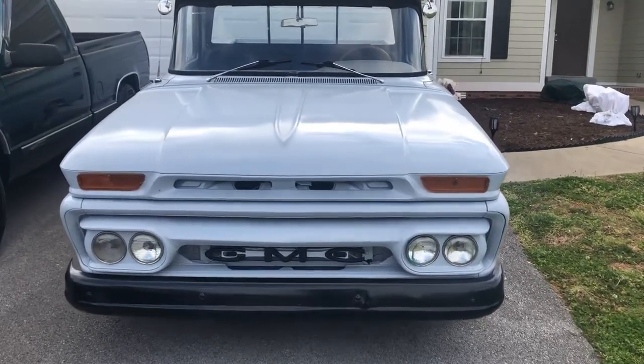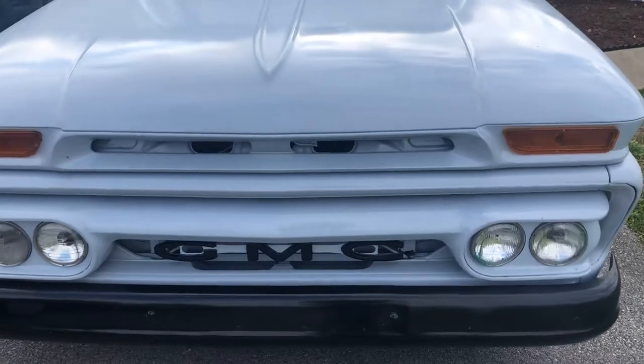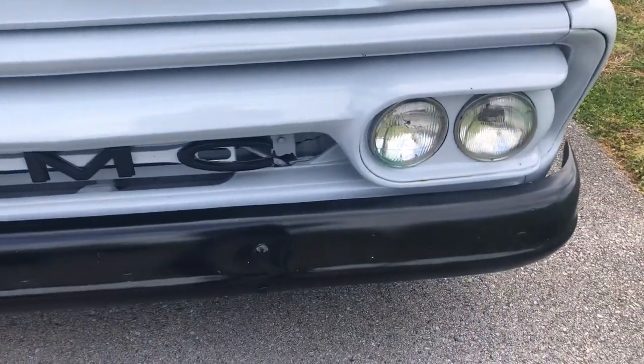All right, here she is — Allegory, '62 GMC.